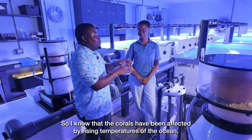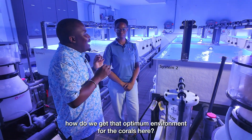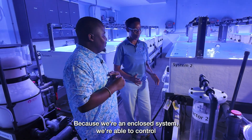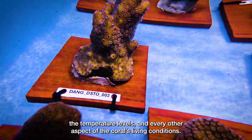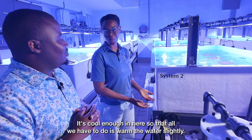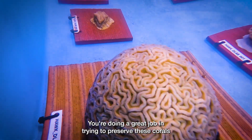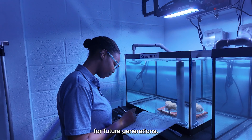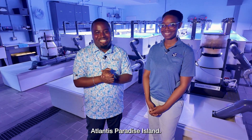I know that the corals have been affected by rising temperatures of the ocean. How do we get that optimum environment for the corals here? Because we're an enclosed system, we're able to control the temperature levels and every other aspect of the corals' living conditions. It's cold enough in here so that all we have to do is warm the water slightly so that it can be at an ideal temperature. You're doing a great job in trying to preserve these corals for future generations. Thank you for joining us on this tour of the Coral Gene Bank here at Atlantis Paradise Island.